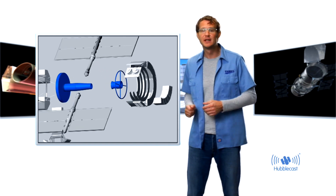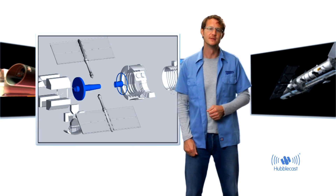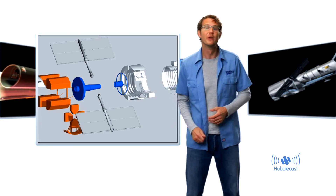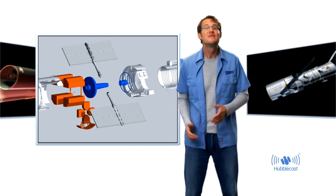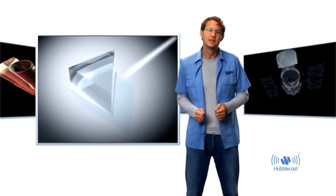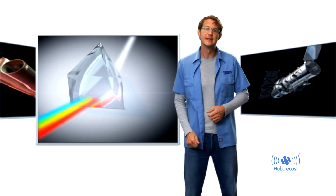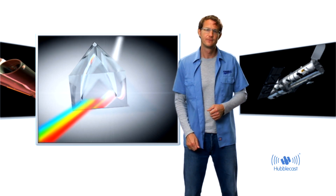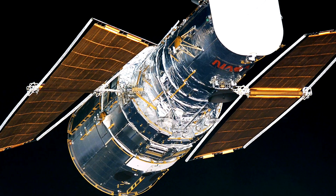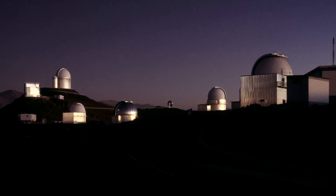Then there are a number of secondary mirrors that send the light to the instruments. Now there are two main types of instruments. First, there are cameras, which essentially do what any normal digital camera does — they take images. And then there are the spectrographs, that spread the incoming light into its constituent colors like a rainbow, which can tell a lot about the physics of distant objects.